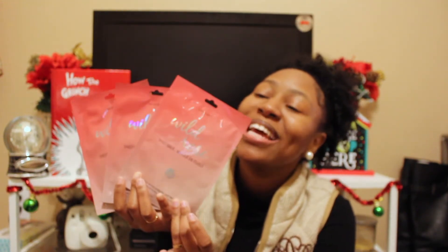The next one I have is these cute little face masks. Honestly, anyone can benefit from this — whether they're a girl, guy, uncle, niece, or nephew. Everyone loves a good day to relax and just refresh their skin, and I think this is a great way to do that. These were a dollar. You can just pop one in each stocking, and I think that would be a good stocking stuffer.